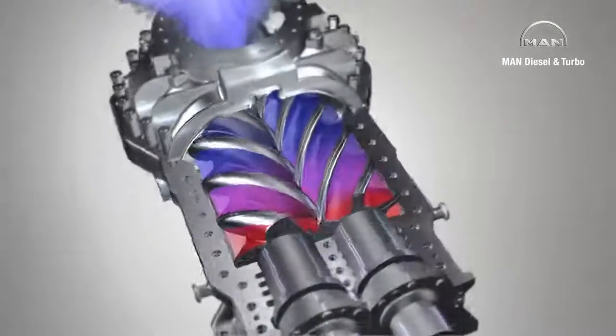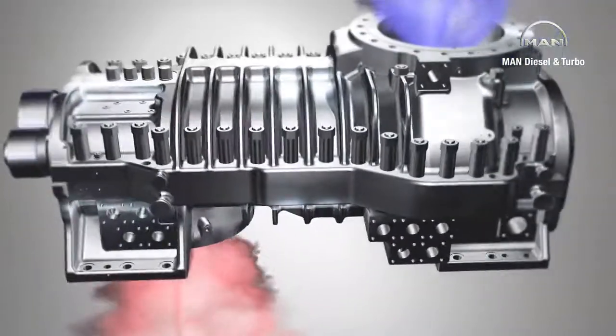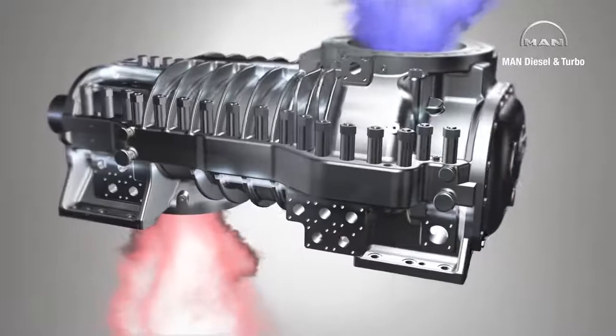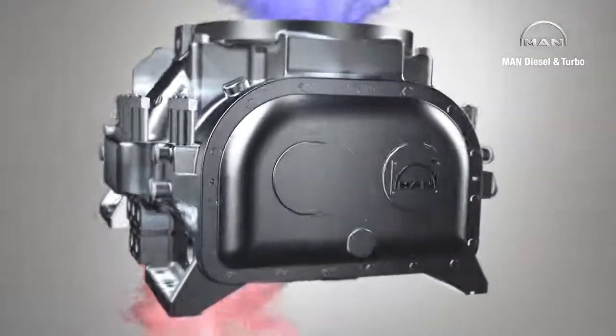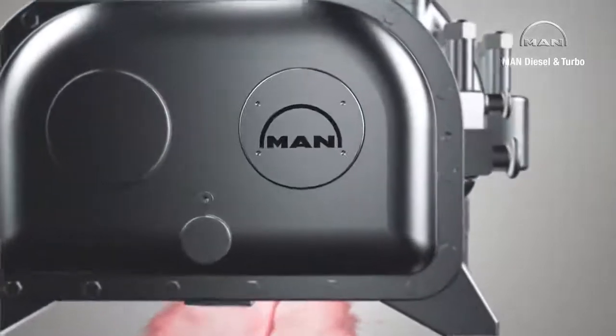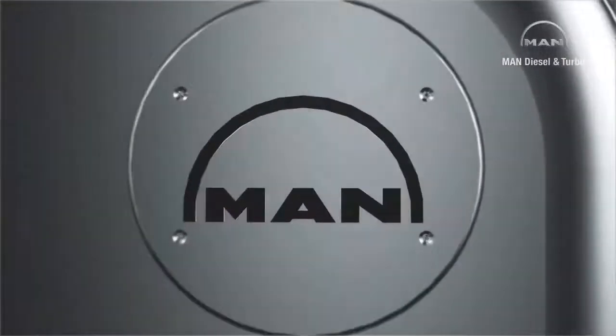MAN Diesel and Turbo has been developing and constructing process gas screw compressors at its Oberhausen location since 1952. It is one of the few companies worldwide which sells both oil-free and oil injection compressors for process application.